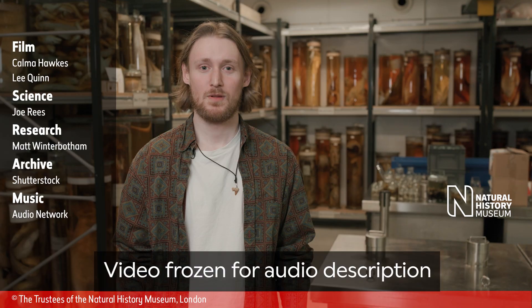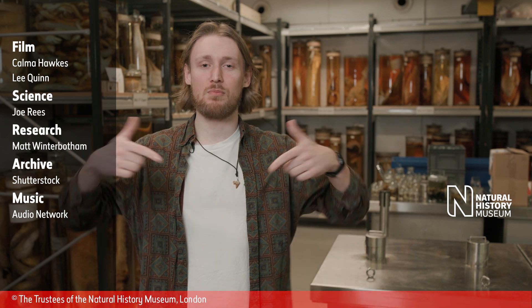A man with a beard speaks to the camera: 'Wow, who knew that about seahorses? If you'd like to learn more about seahorses and some other remarkable fish, then check out this video here and leave a comment down below to let us know what you think. And as always, don't forget to like and subscribe for more content from the Natural History Museum.'